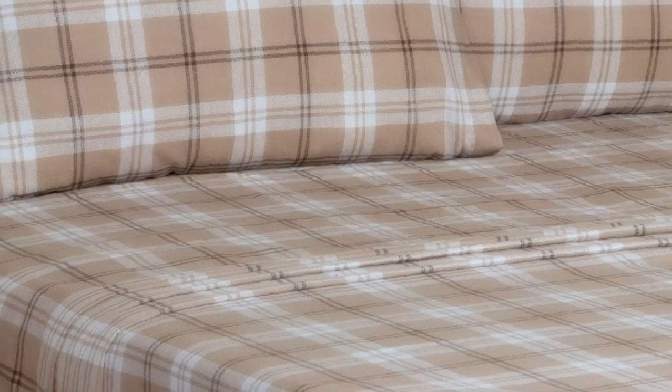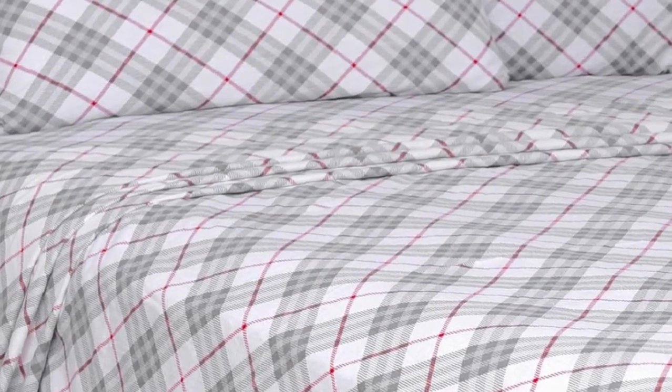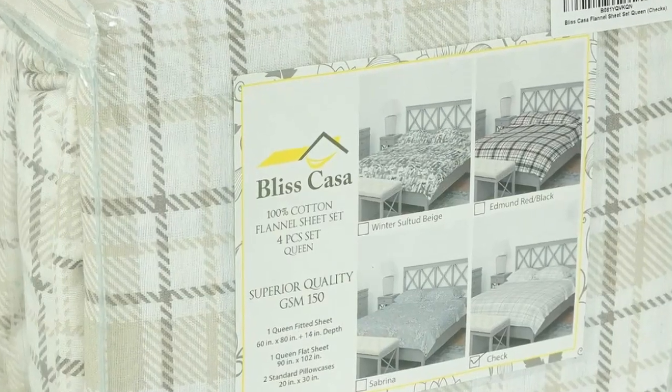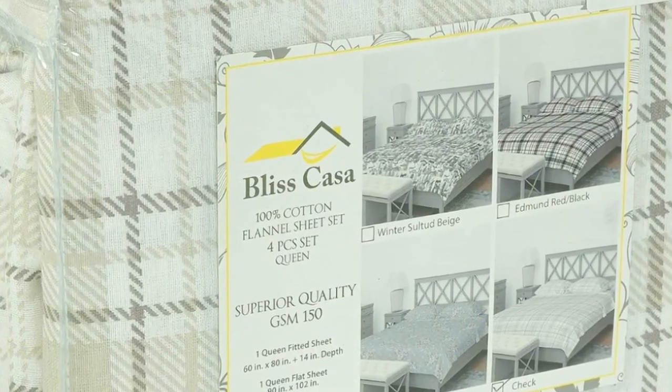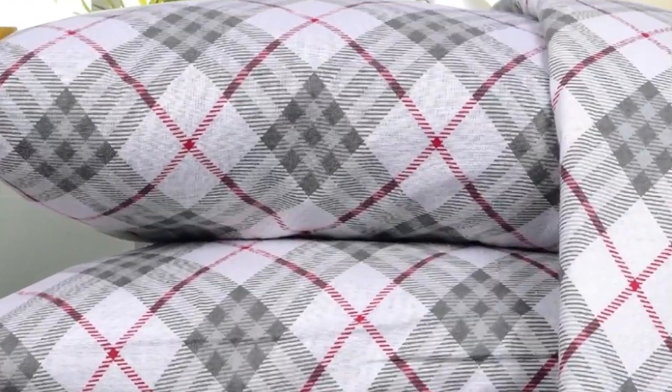It's worth noting that after consistently laundering these sheets, we noticed significant lint buildup in our dryers. However, this didn't detract from the quality of the sheets themselves. Overall, we're huge fans of the Bliss Casa Cotton Flannel Sheets, as they still feel great and provide a ton of comfort night after night. We love that they're stylish, comfortable, and mechanically sound — all at a reasonable price point.